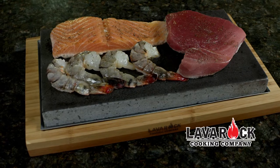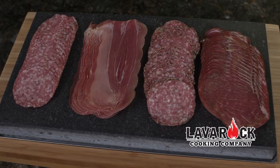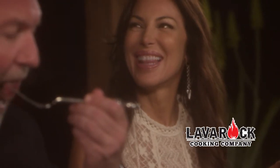Lava rocks can also keep your food chilled. They can be used straight from the refrigerator or freezer to serve sushi, charcuterie, cheese, or even ice cream. Food never tasted so good.